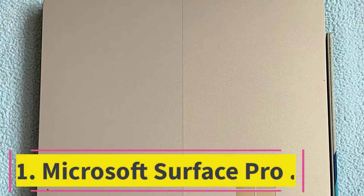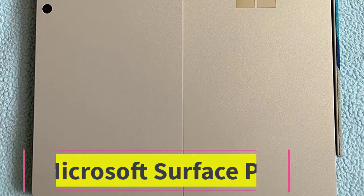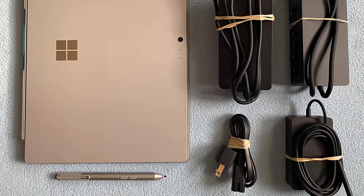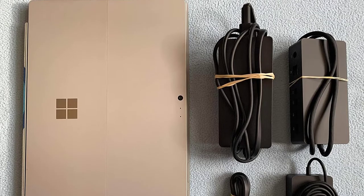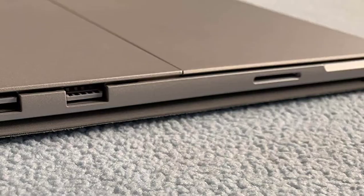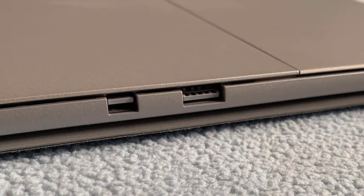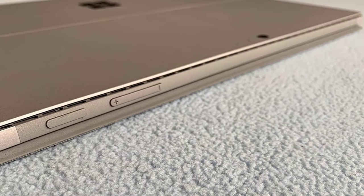Starting at number 1: Microsoft Surface Pro. Screen size: 12.3 inches. RAM: 16GB DDR4. Memory: 1TB. Processor: Intel Core i7-3960X 1.3GHz. Graphics: Integrated Intel UHD Graphics 620.